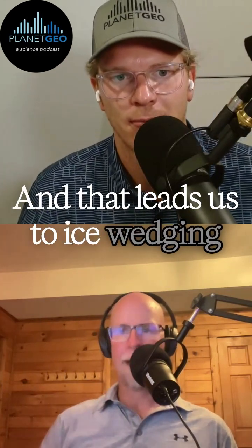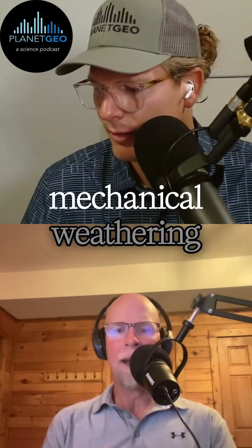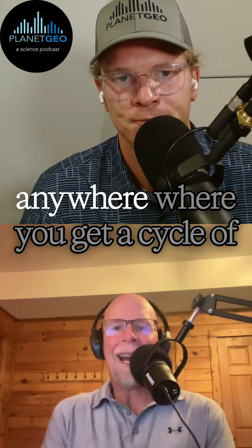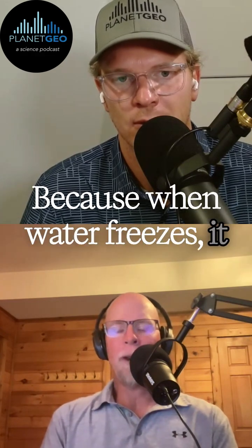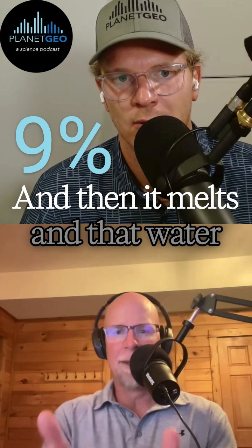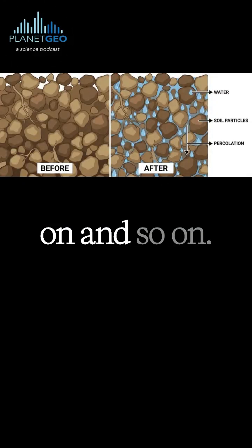That leads us to ice wedging or ice heaving. This is such an important mechanical weathering process in the mountains and really anywhere where you get a cycle of freeze-thaw, freeze-thaw, freeze-thaw. Because when water freezes, it expands by 9% — that's the heaving part. And then it melts, and that water seeps deeper down, and so on and so on.